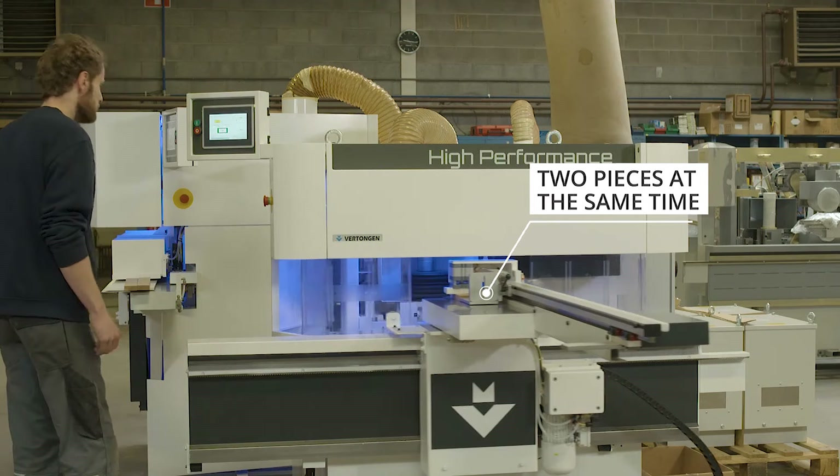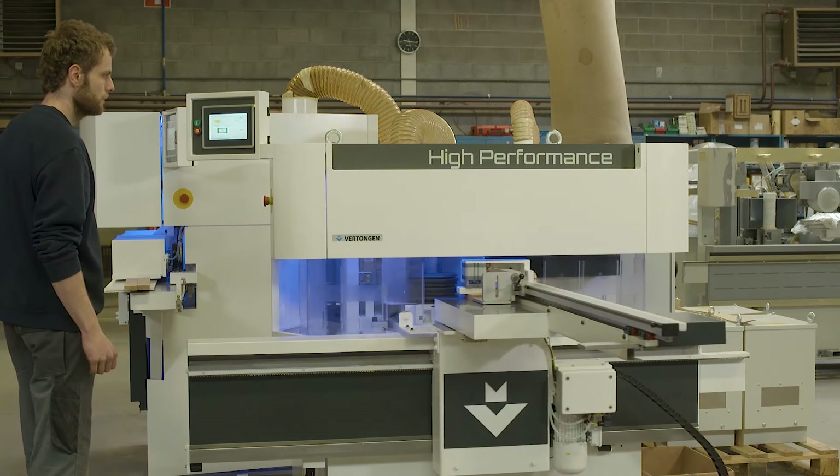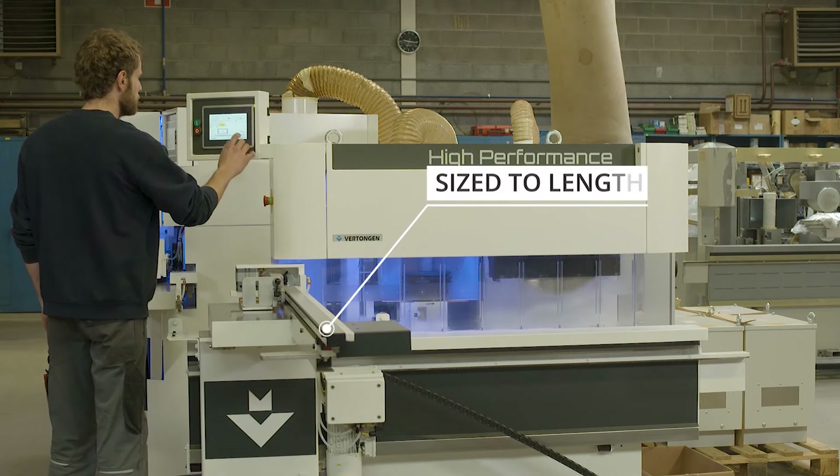The automatic length fence allows the operator to size each individual piece during production. You no longer need an accurate sawing machine — this is all done in the Pinto. What comes off will be sized right.